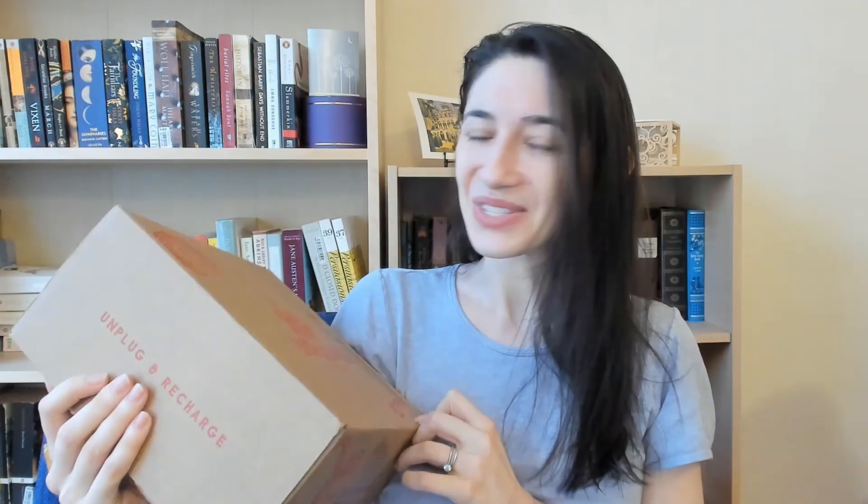Hello fellow bibliophiles and welcome back to Blatantly Bookish. I'm Marissa and today I have a slightly different video on this channel. I was sent a book box, which is not usually the type of thing I do, but I was interested in seeing what all the hype about book boxes was. This one caught my attention because it has a lot of self-care items in it, and who couldn't use a little self-care lately. So I figured I would open it with you.